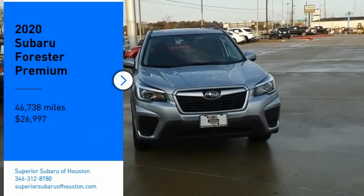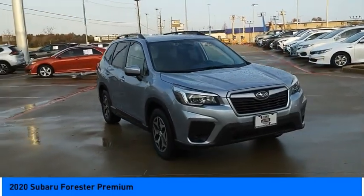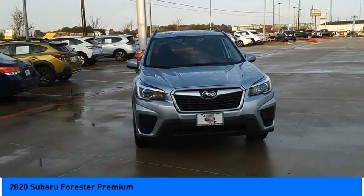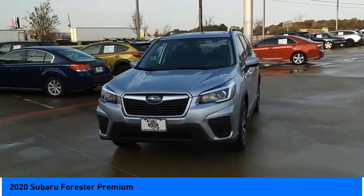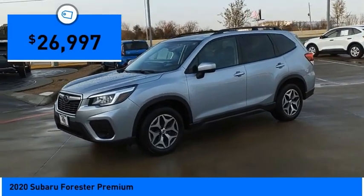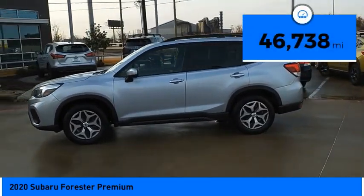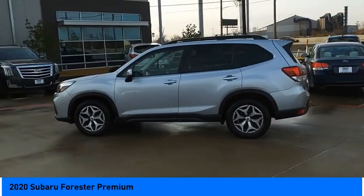Looking for the right vehicle? Check out the 2020 Forester. The Subaru Forester is a sensible, practical and affordable vehicle. It has an impressive comfortable ride, handles well, and is priced below $30,000. This vehicle has less than 50,000 miles. Here are some of this vehicle's great options.